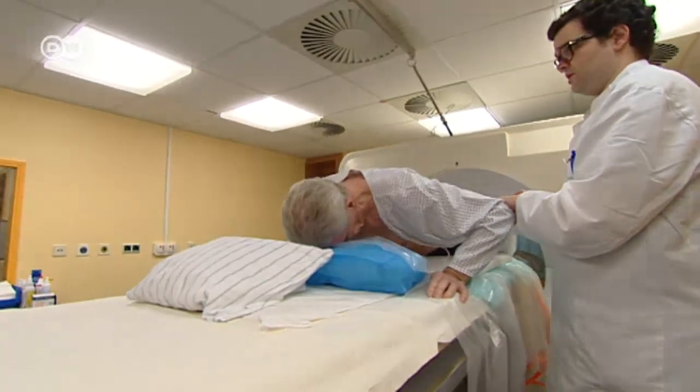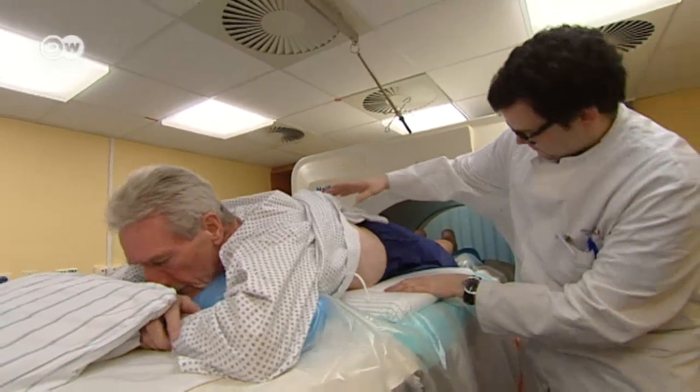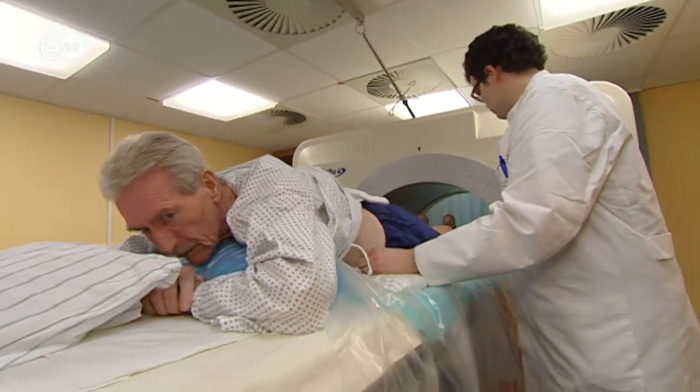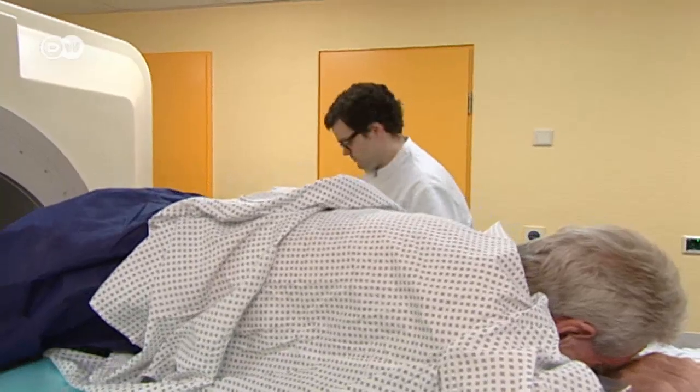The patient lies directly above the ultrasound device. You need to move down a bit, and now the hole underneath you will open up. Okay, now lie back down again.